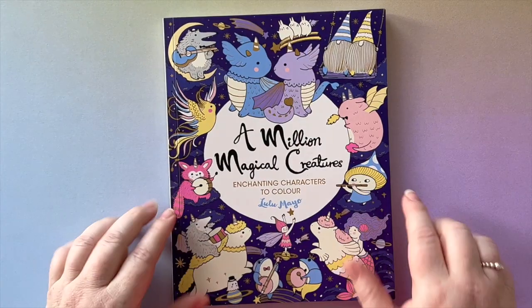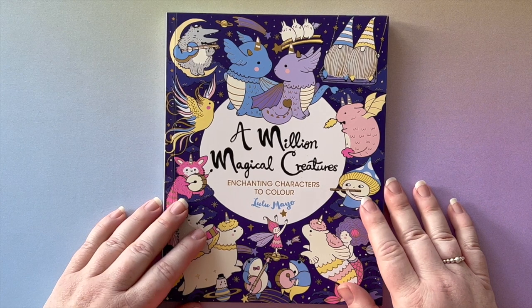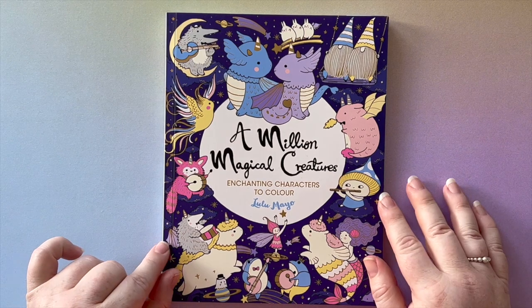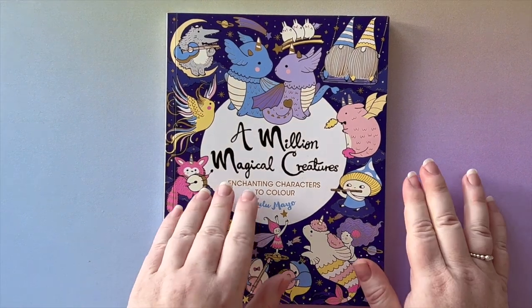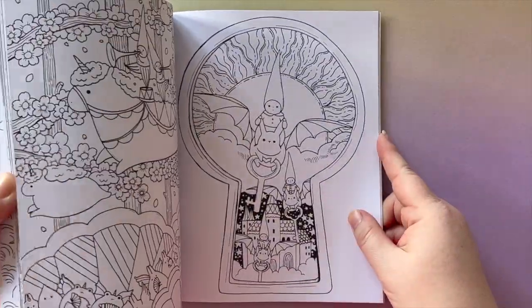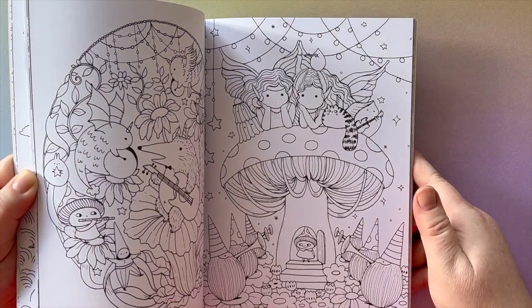Now for my five favorite coloring books. First up is Lulu Mayo's 'A Million Magical Creatures.' I've only colored one picture in it — it's a buddy color I'm going to post in my finished pages. If you follow me on Instagram you'll have already seen it. It's a super cute book full of beautiful magical little creatures.